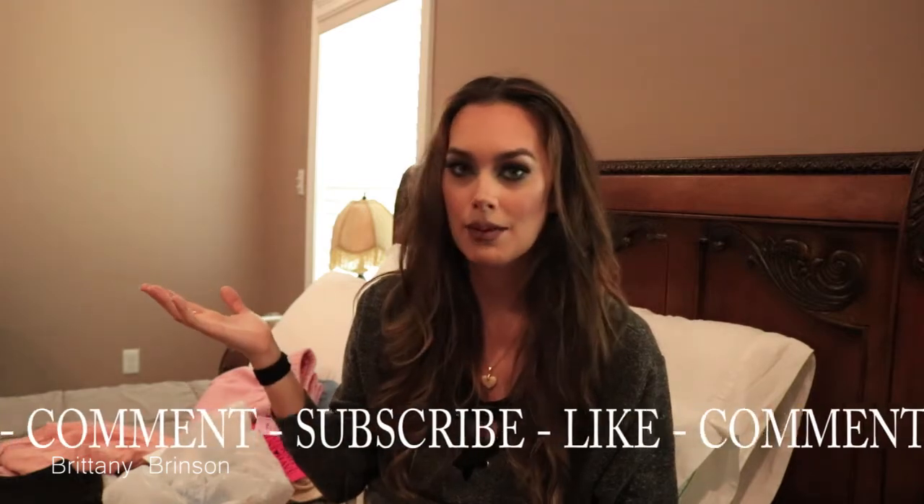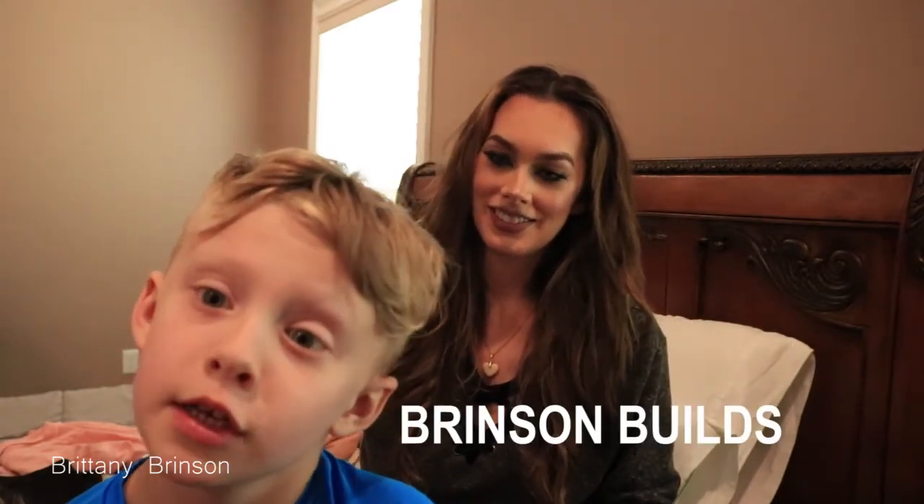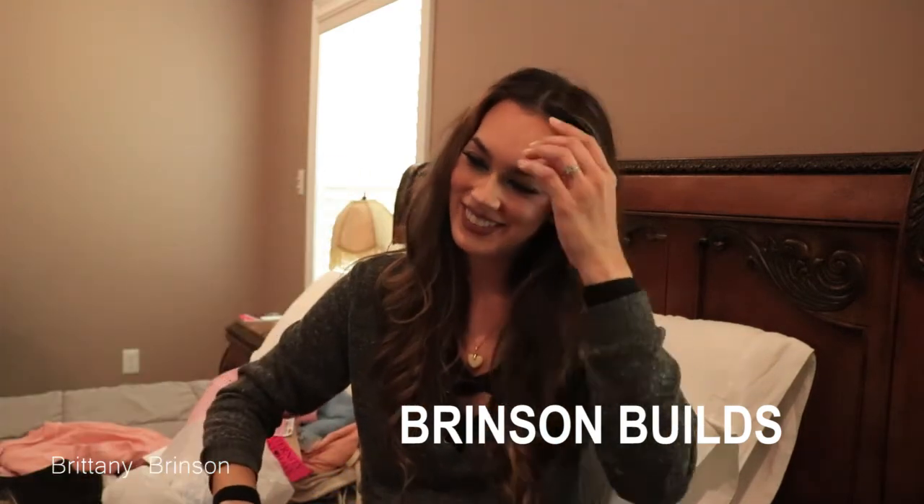Thank you so much for watching — I love you and hope you have an awesome day! Don't forget to hit the like button and subscribe if you haven't already. Tell me in the comments where you shop for maternity clothes and what your solutions are, because I'm sure other moms would find that helpful. Also check out our YouTube channel, Brinson Builds — I'll see you guys next time, bye!